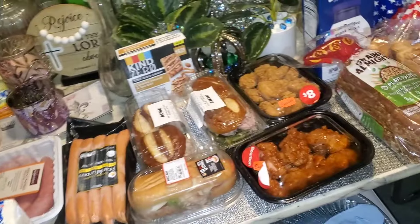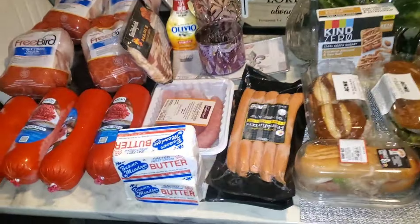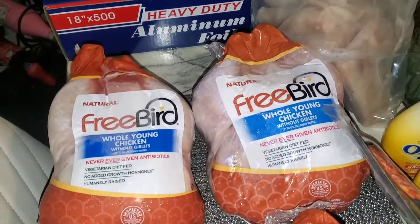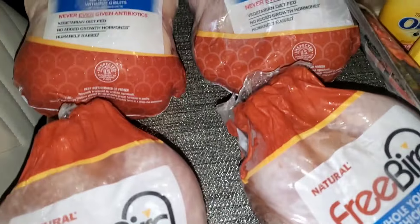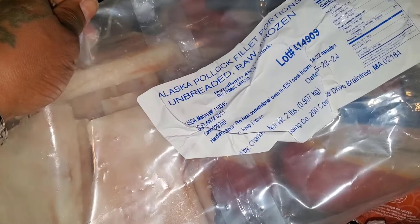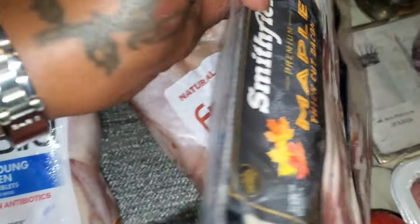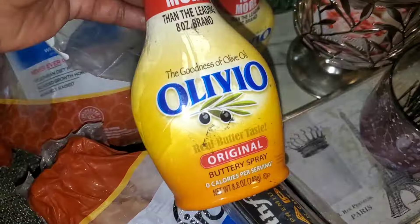We are back from the food pantry and this is the second food pantry haul for the month of August. Starting over here, we got four whole young chickens. This is a bag of Alaska pollock fish portions and we have a pack of Smithfield bacon.